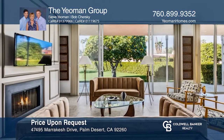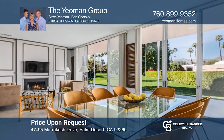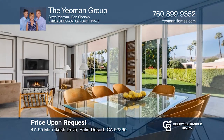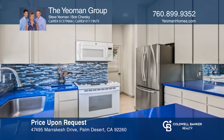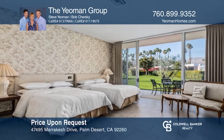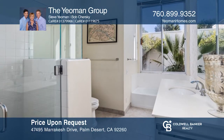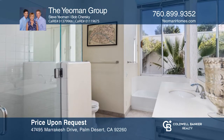This exceptional corner lot home in upscale Marrakesh Country Club has two bedrooms and two bathrooms. The double front doors welcome you to the large great room with a cozy fireplace and walls of glass showcasing the mountain and greenbelt views. Live the Hollywood lifestyle with the exceptional amenities. Call the Yeoman Group to find out more.